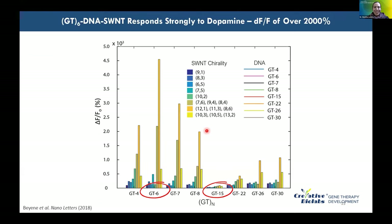The optimized sensor that emerged from these optimizations was a truncated GT polymer repeat of only six times — causing a several thousand percent increase in fluorescence in dopamine's presence, compared to the modest 80% increase of the initial GT-15 hit. This is the probe we continue with for validating sensitivity and selectivity.